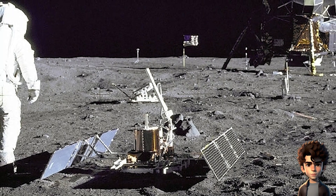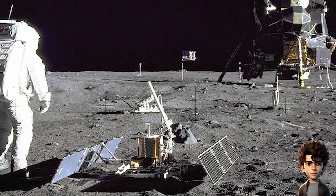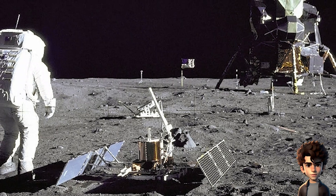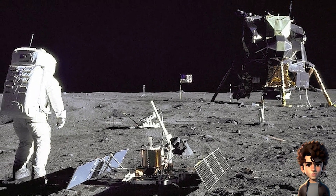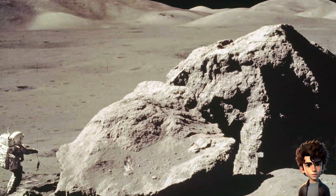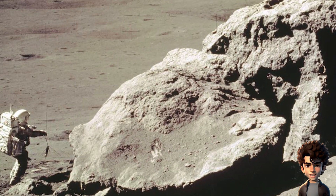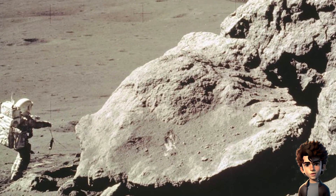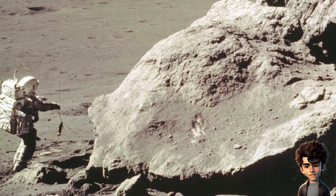In summary, the evidence supporting the authenticity of the Apollo moon landings is vast and diverse, ranging from physical samples to modern imaging technology. The sheer volume and consistency of this evidence make it highly improbable that the moon landings were part of a large-scale conspiracy. The scientific community and the broader world continue to celebrate these remarkable achievements in human space exploration.